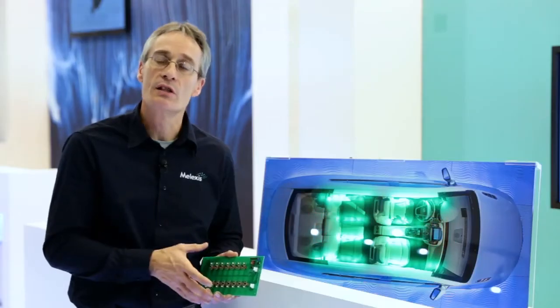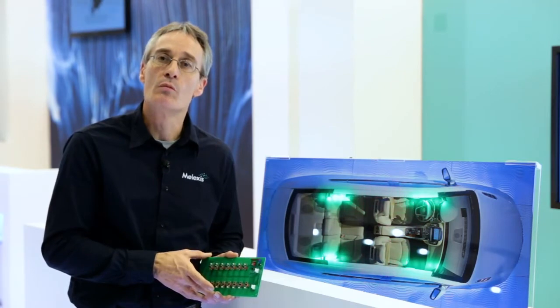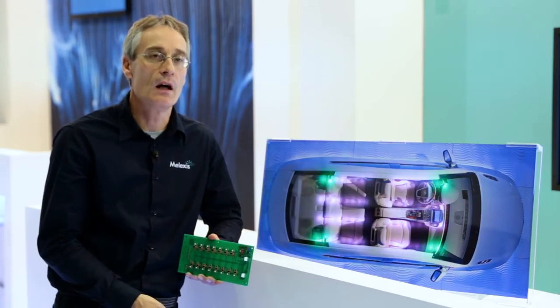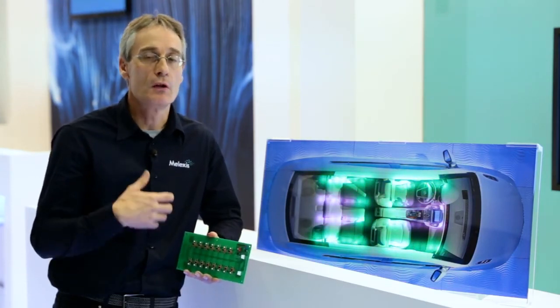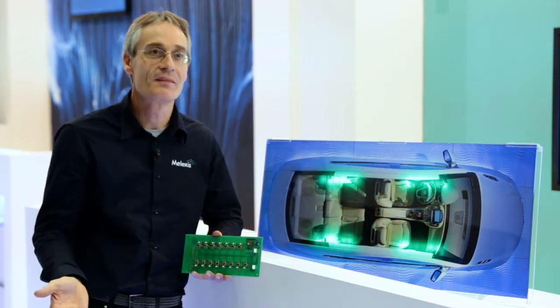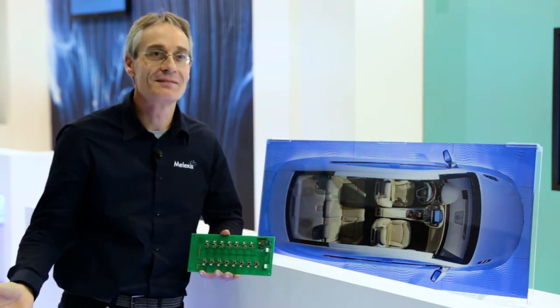These kinds of applications OEMs are implementing more and more. Last but not least, it simply looks cool — it makes the car a nice, comfortable environment. A lot of people spend a lot of time in their cars, and it makes the car simply sexy, so it helps to sell cars at the end.